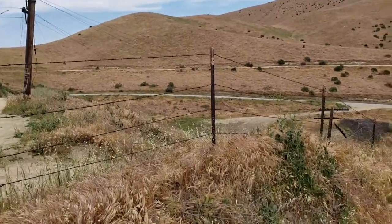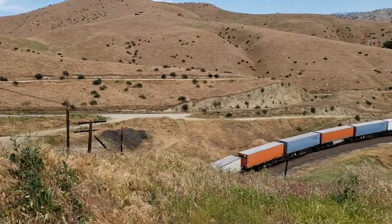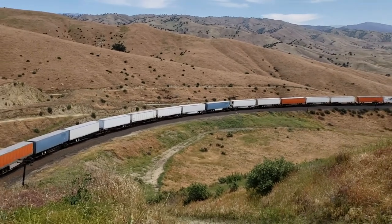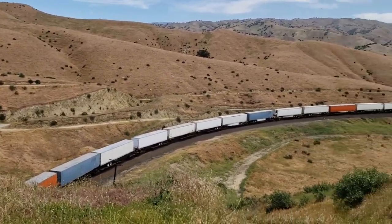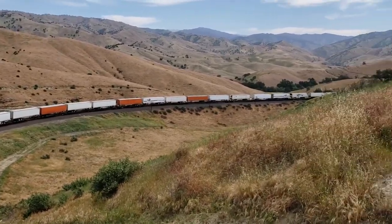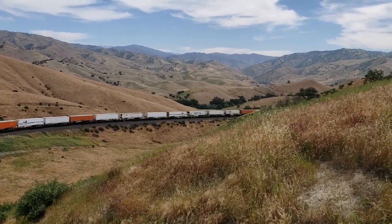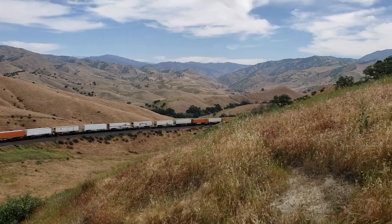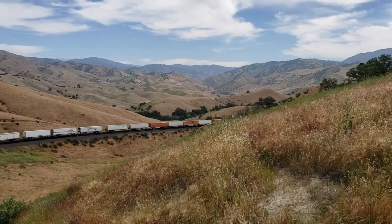There's Caliente Bodfish Road. This is the section between Bina Road — the old Highway 466 — which is what Edison Highway turns into. It turns off just before it crosses under the freeway at 58. This road goes down into Caliente, where we were earlier, and heads up over the hill into Bodfish and Havilah, or you can split off up Caliente Creek Canyon to Parias, Loraine, and Twin Oaks.